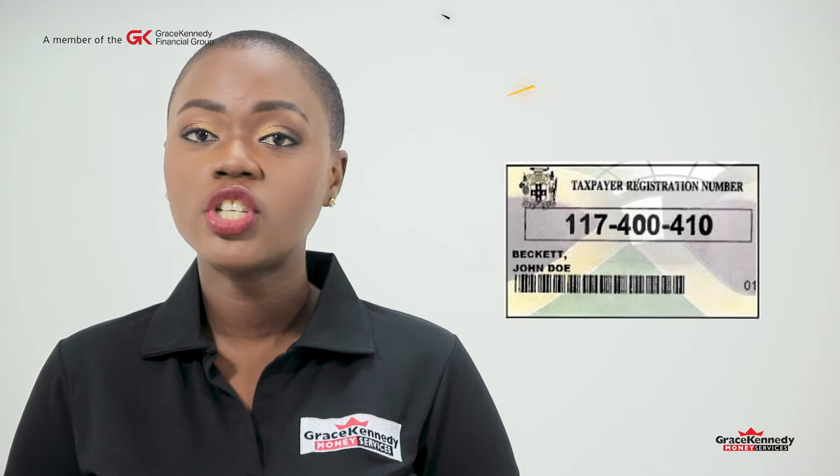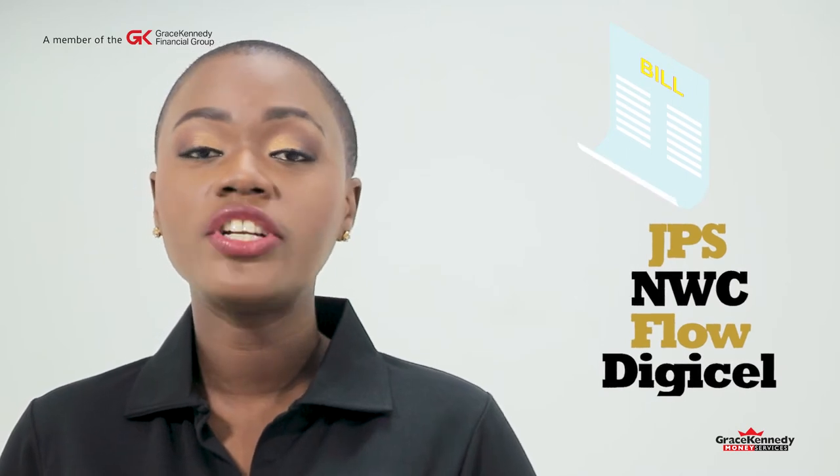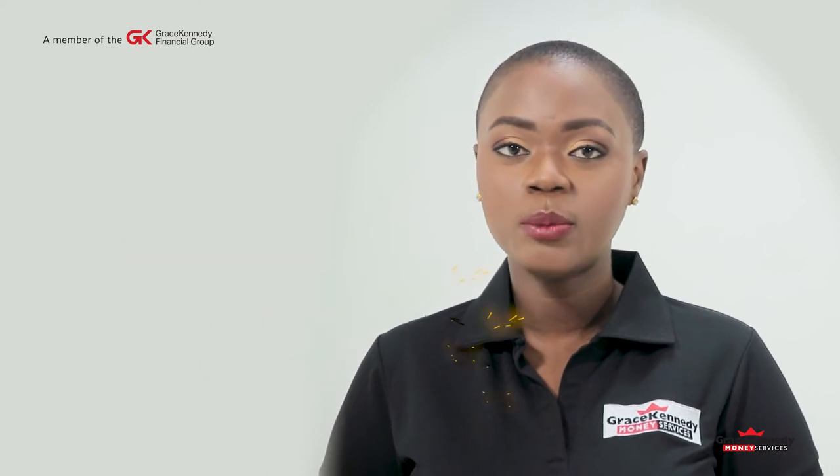Your taxpayer registration number, which is your TRN. Proof of address, such as a utility bill, whether JPS, NWC, Flow, or DigiCell. If you don't have a bill, a rent receipt or a letter from your bank is acceptable.